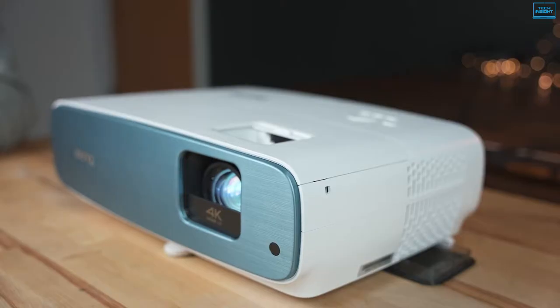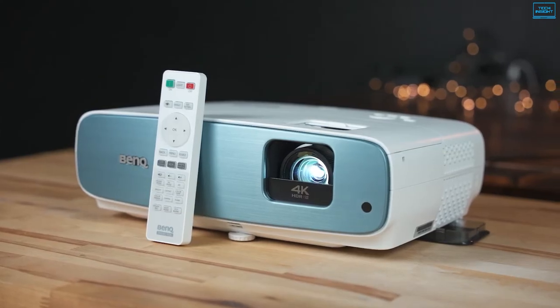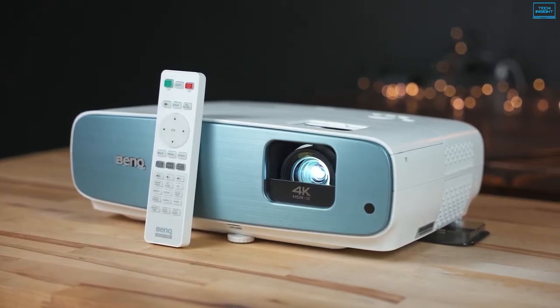Overall, if you are looking for a projector that offers excellent 4K image with HDR capabilities, sharper images, greater clarity, and more true-to-life details, then the BenQ TK850 is the one to watch out for.